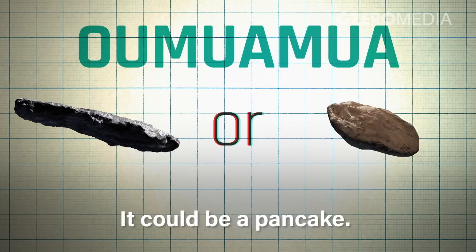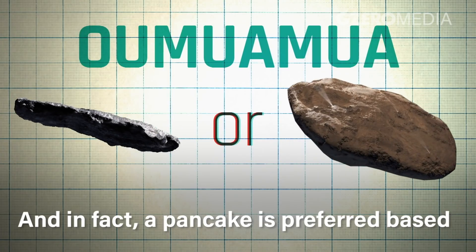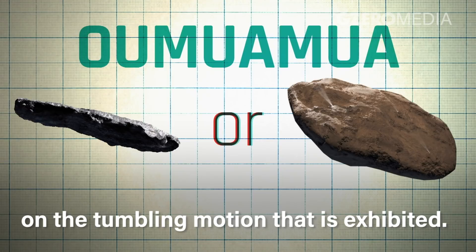Not necessarily a cigar — it could be a pancake. And in fact, a pancake is preferred based on the tumbling motion that it exhibited.